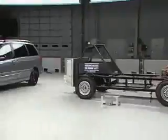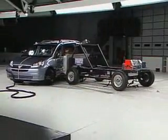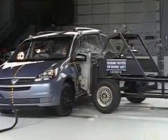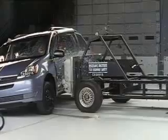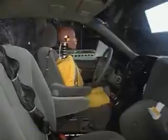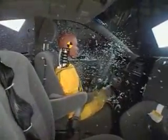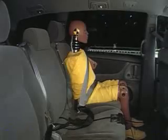Now here's how this model does in the side crash test without optional side airbags. These test results apply to 2005 Siennas manufactured after February, and you'll soon see how important those side airbags are. Without the side airbags, the driver's head is not well protected, and he could suffer serious neck injuries. The rear passenger hits the pillar behind the door. Without side airbags, the Sienna rates only acceptable.